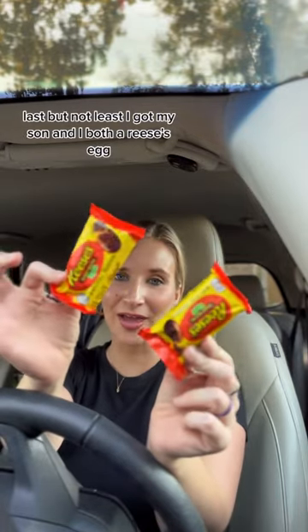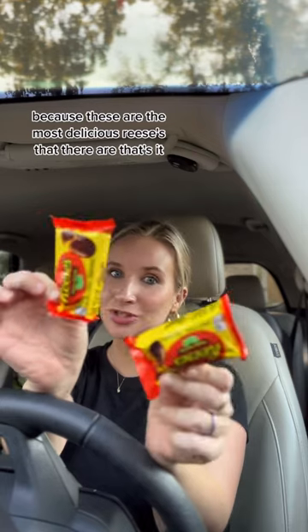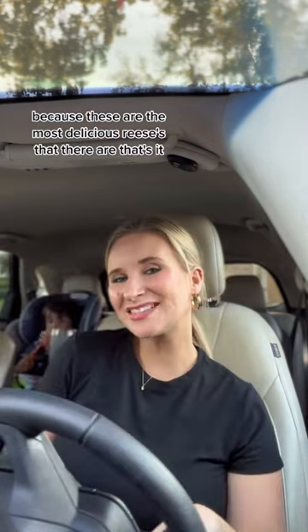Last but not least, I got my son and I both a Reese's egg, because these are the most delicious Reese's that there are. That's it.